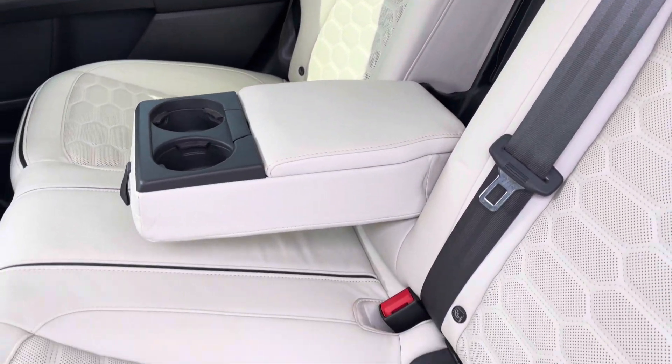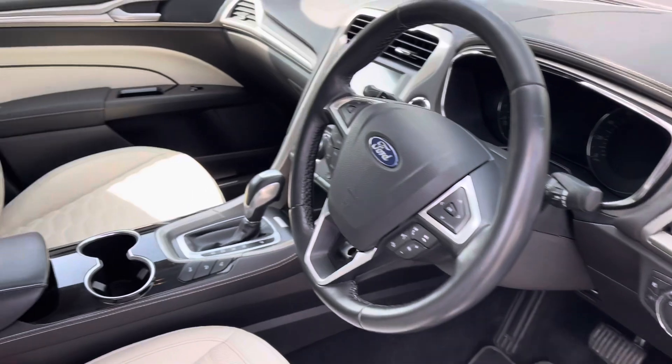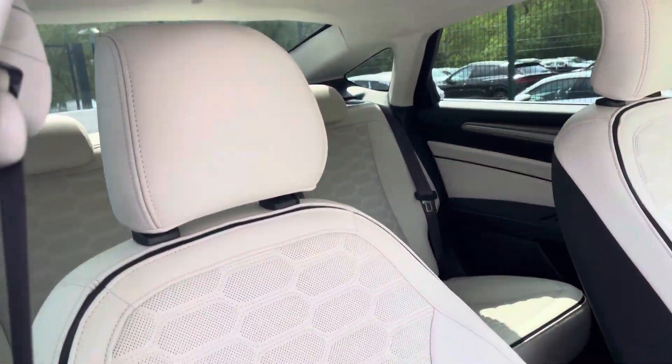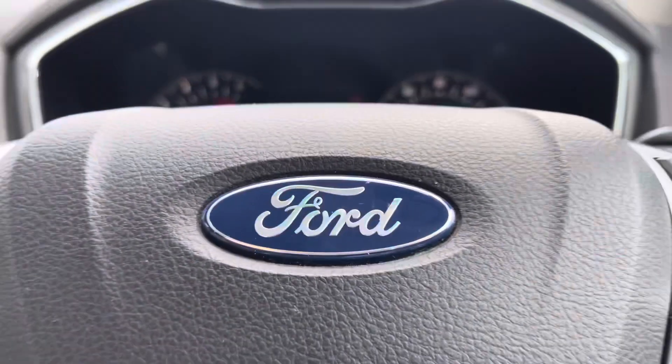Rear passengers get to sit with the cream leather upholstery, a centre armrest and two cup holders as fixed points, and access to the rear air vents. A decorative door inlay greets you on the way into the front interior, and you also get the cream leather upholstery throughout with black contrast, while the front seats are electronically adjustable.